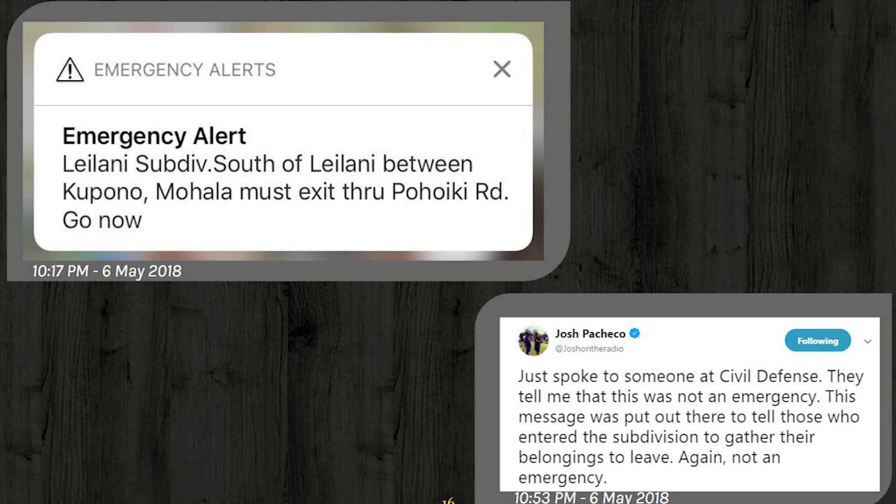The second issue is that the route advised through Poiki Road had been compromised — significant cracks running through the road, debris from the fissures, and a steam and SO2 plume people would have to drive through. There are essentially two ways out of Leilani Estates: out the top, and out Poiki Road. Of the two available, the authorities managed to pick the wrong one. When Josh Pashanko asked Civil Defense for clarification, they said 'oh, it wasn't an emergency.' It was a confusing message, and highlighting it is important so it doesn't happen next time.